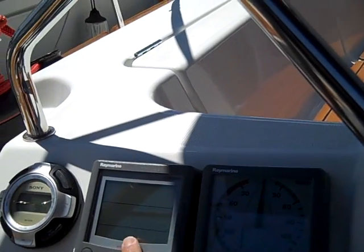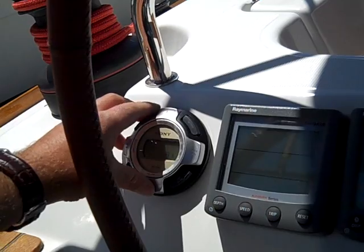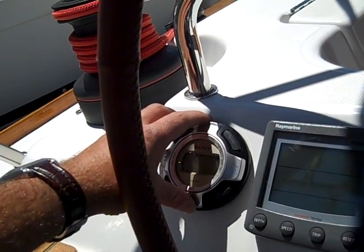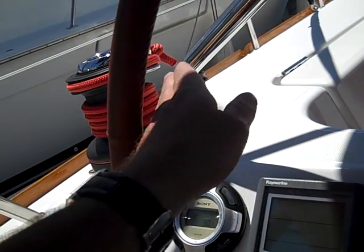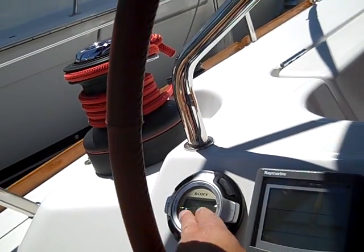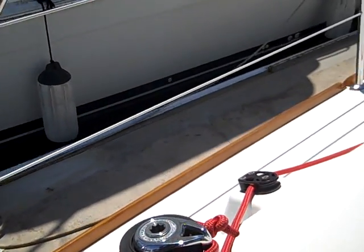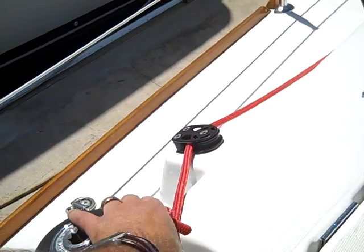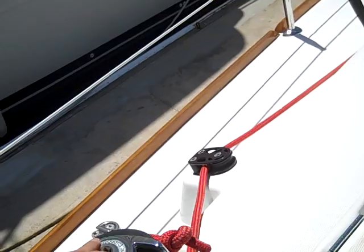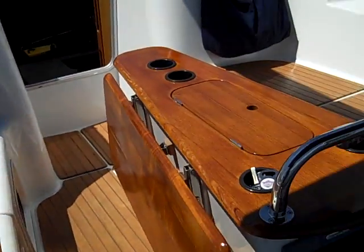Coming over to the port helm we have your wind tridata as well, and we also have a stereo remote here. This allows you to turn the volume up and down, change channels, iPod connection, CD changer — everything from this unit. The jib sheets are also led aft, so when you're at the helm you have great control and it's easy to tack the vessel.